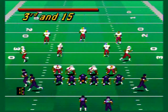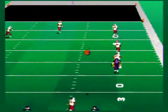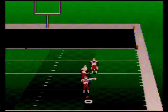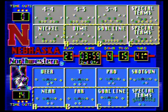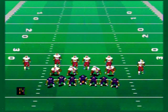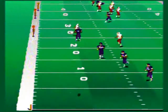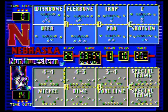Third down and 15 after the failed run attempt. Northwestern throws a little fade pass out of the shotgun — broken up. Nebraska is able to stop Northwestern on this drive. Fourth and 15, Northwestern punts it into the end zone for a touchback.